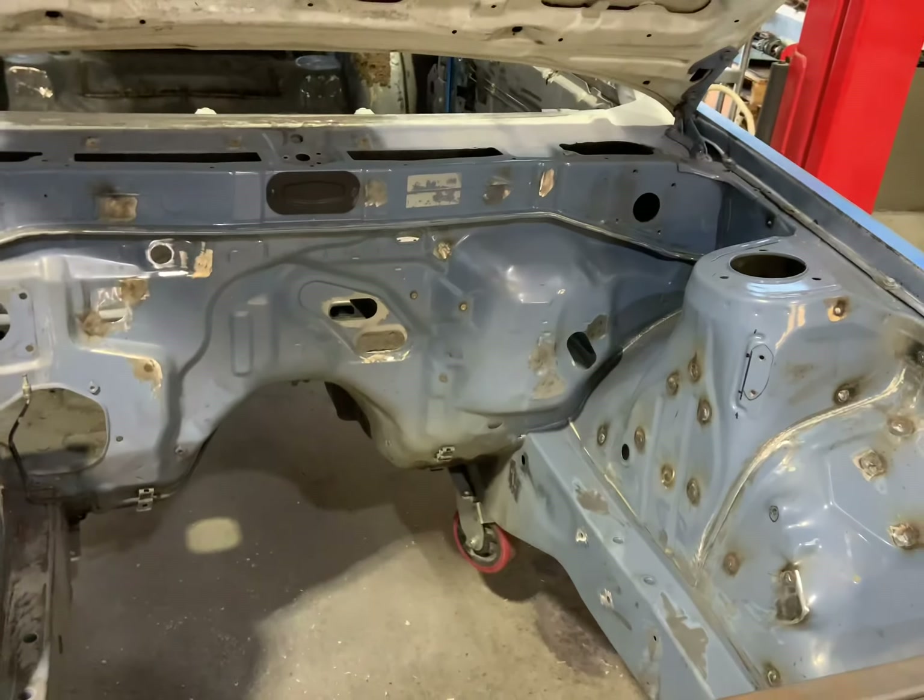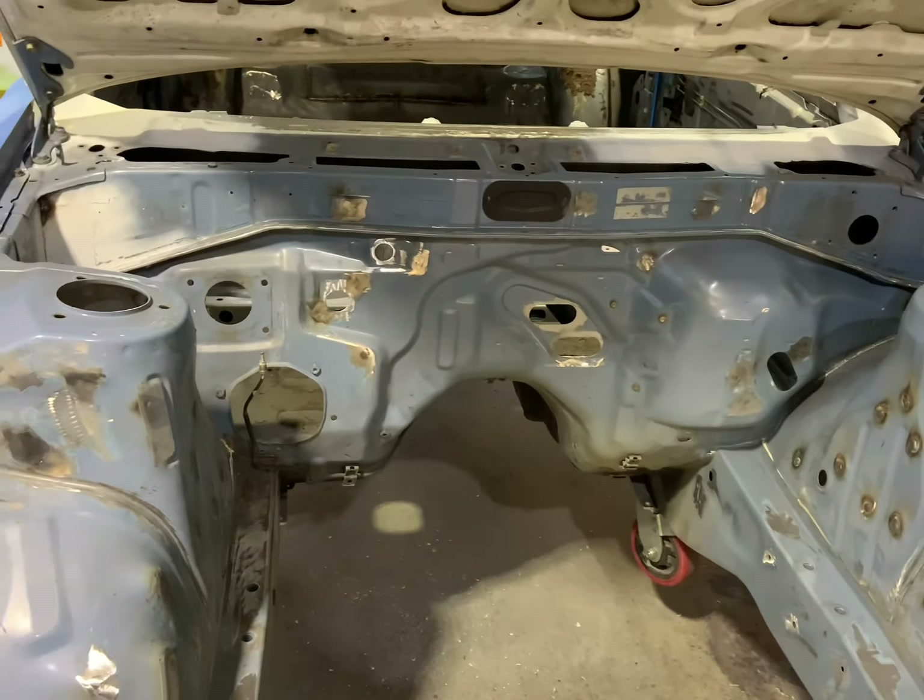We're getting it ready to go and get painted. It's going out to Toowoomba, and when it comes back we can get into putting the motor and everything back in for good, hopefully. This is the rubbish part — I do not like this part, but someone's got to do it.